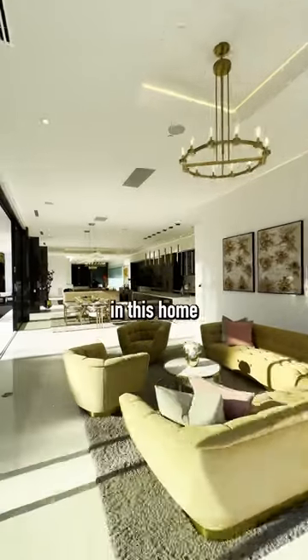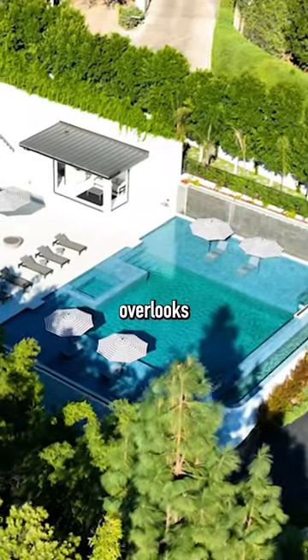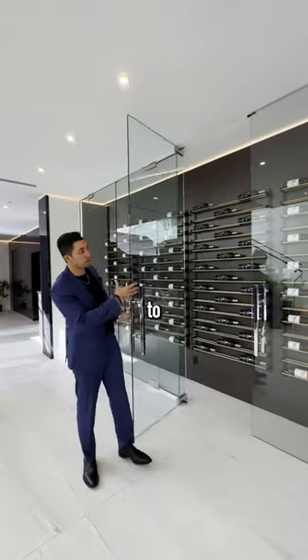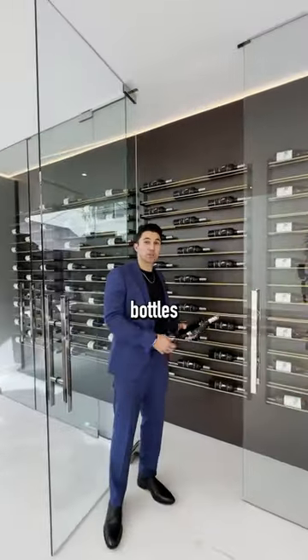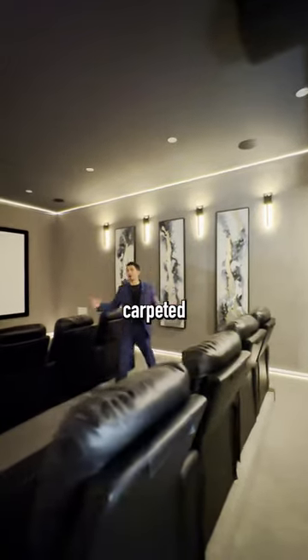There's over 20,000 square feet in this home with multiple different living areas. This infinity-edge pool overlooks Century City. This is one of the powder rooms. There are four glass doors that lead into your wine wall, and these bottles of Merlot also come with the house. We've entered the home movie theater with carpeted walls.